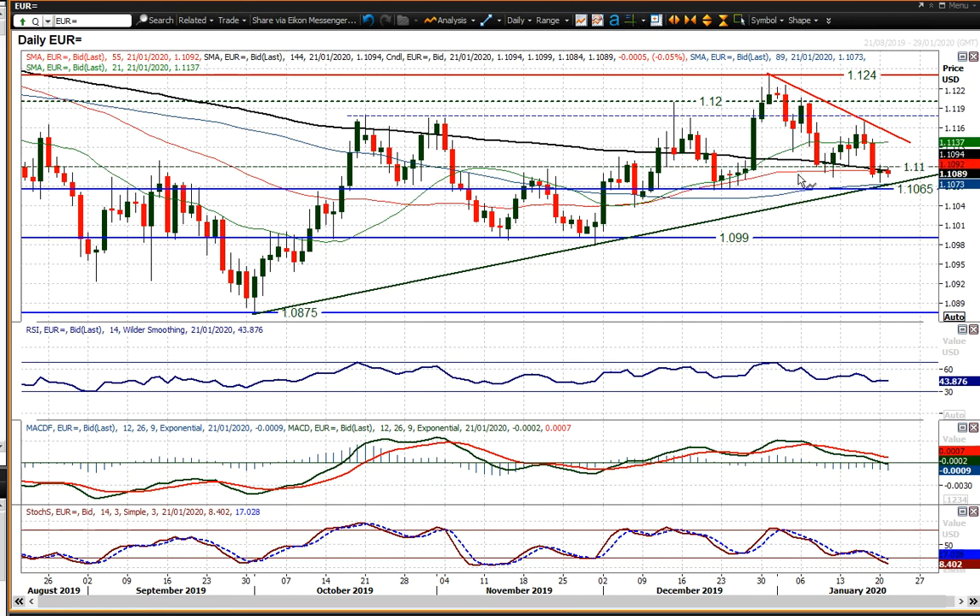Look at all these moving averages — the 55-day moving average flattening off, the 21-day moving average flattening off. So it's all suggesting that the market is at a tipping point. It could go either way and the outlook could be significantly different in the next day or so.